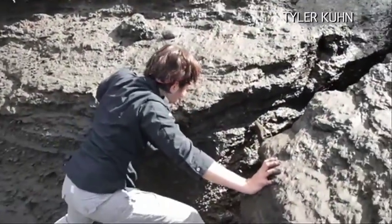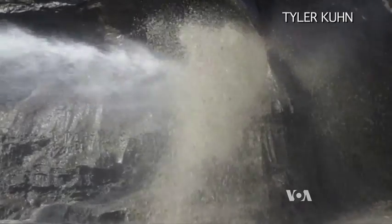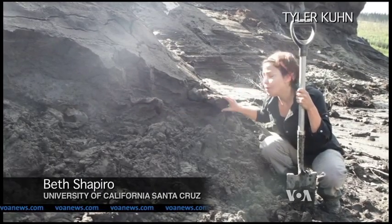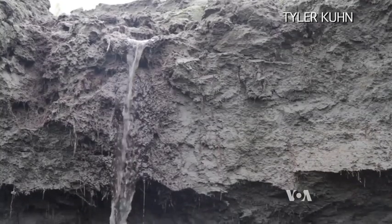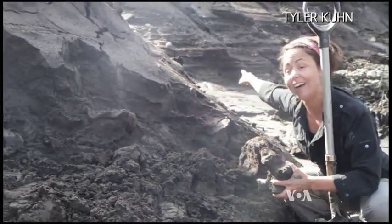Beth Shapiro is looking for ancient bones at a mining site in Canada's Yukon Territory. What we've just found, you can see, is one, two, three, four pieces of mammoth bone here. Just heard that big splash of water back there — that means another hole is broken through. Here comes the water, we better get out of here.